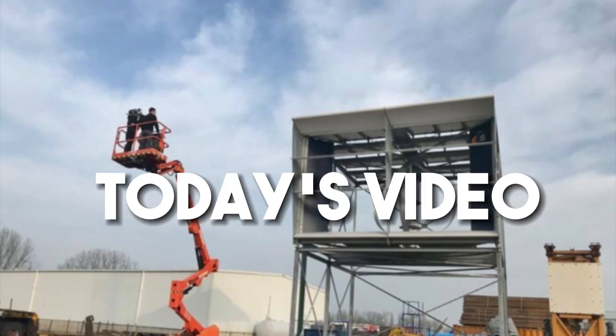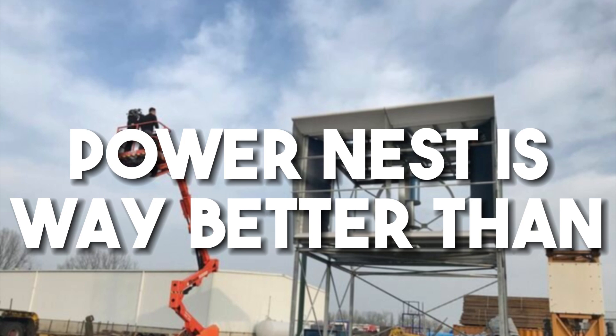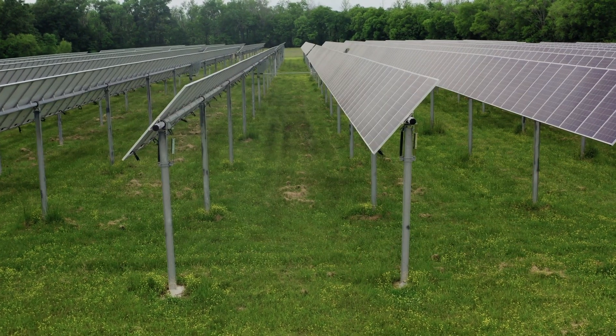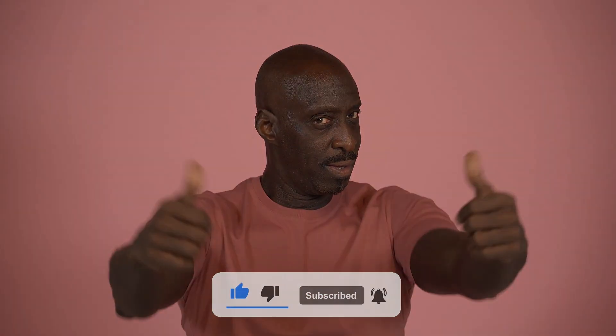We have reached the end of today's video. Would you say PowerNest is way better than solar panels and windmills, or would you rather support the opposite? Let us know your thoughts in the comment section. Thanks for watching — make sure to like and subscribe for more content like this.